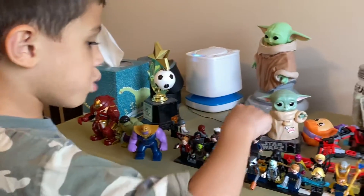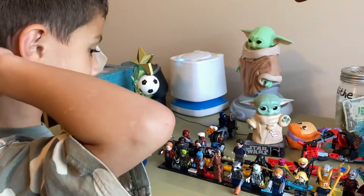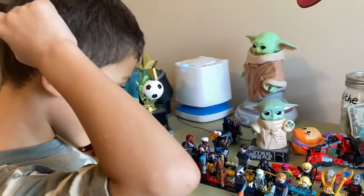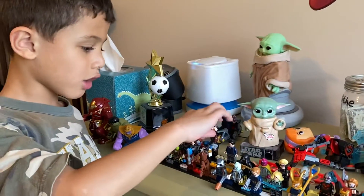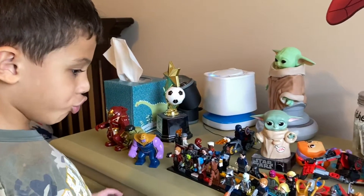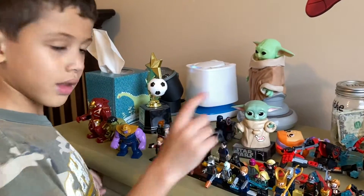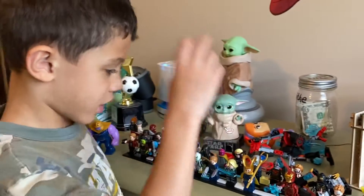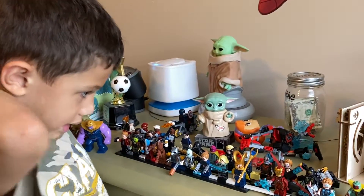Next one: Winter Soldier. Winter Soldier's got this big hair piece and big gun. Next one: Proxima Midnight. Proxima Midnight has a lot of stuff - she's got these spikes coming through like hair, and she's got this weapon. Next one: Darth Maul. Darth Maul has this cool thing here.